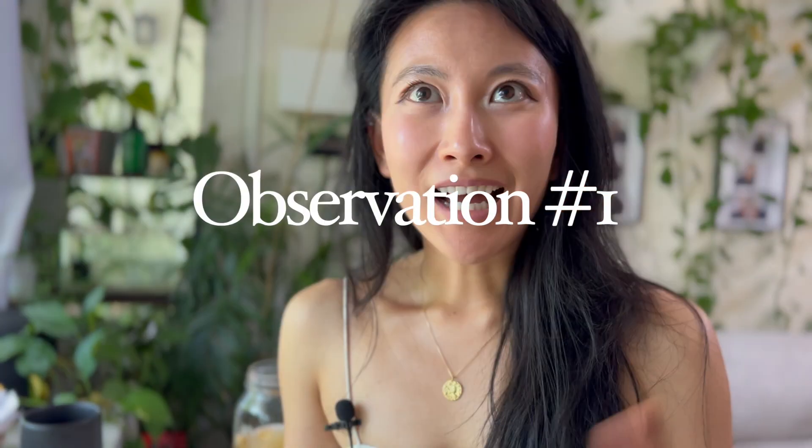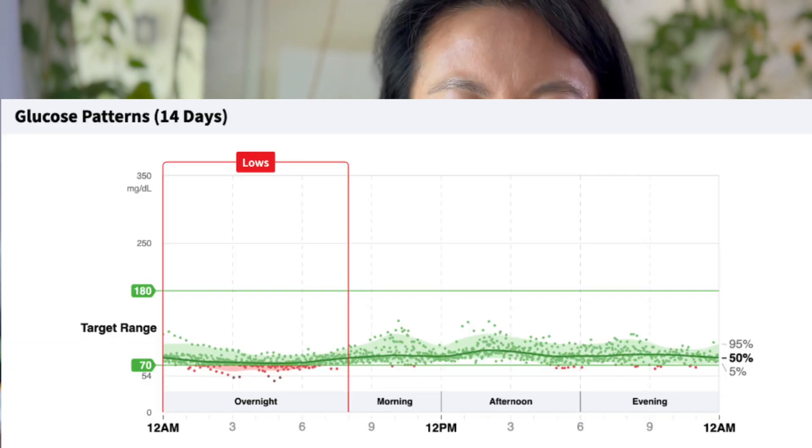Observation number one: I was consistently low in the middle of the night when sleeping. Going too low usually isn't a big deal, but if blood sugar gets into the 60s, 50s, or 40s — you never want to get to the 40s — people can faint or, in very extreme rare cases, go into a coma. My boyfriend always says I'm thrashing in my sleep, so maybe I'm just using up a lot of energy. I never had symptoms of low blood sugar and woke up with energy feeling fine.